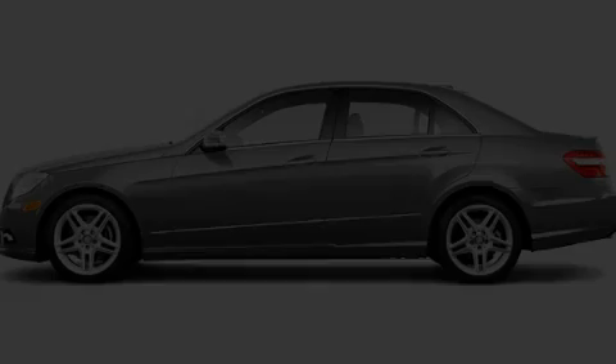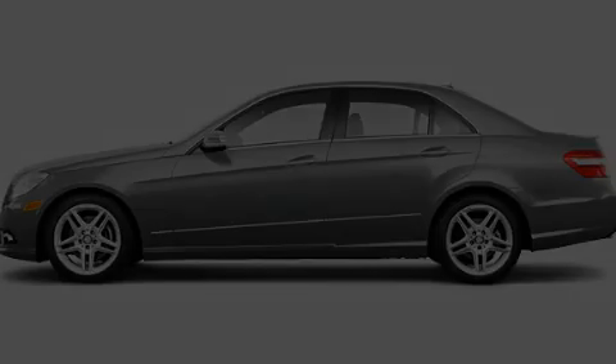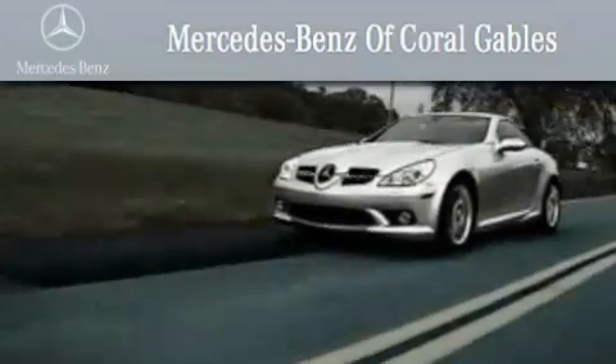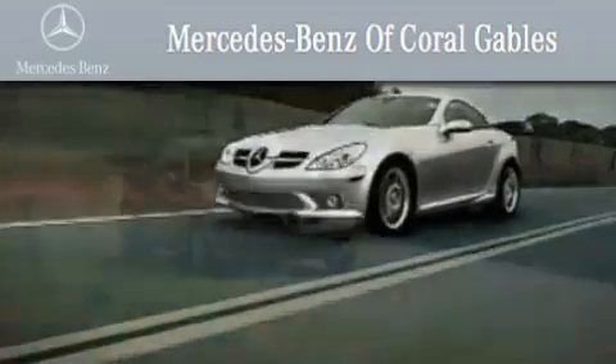Call or visit us right now and arrange your test drive today. We are South Florida's oldest and most prestigious Mercedes-Benz dealer, winner of nine consecutive Best of the Best awards.